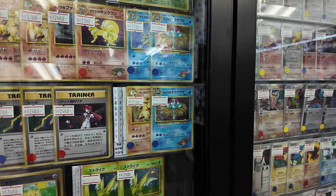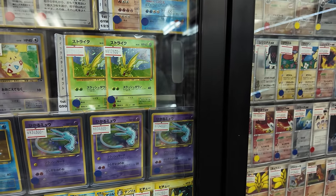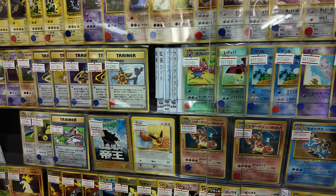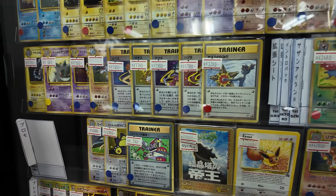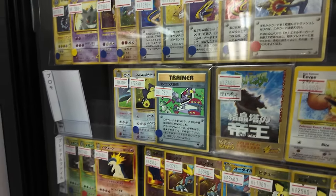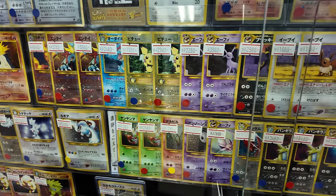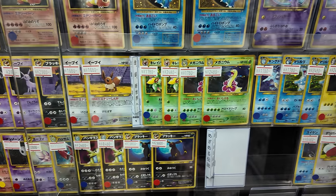One really cool thing about this store, because it has such a large number of cards, is that there's something you need. If you're specifically chasing a certain type of card and you don't want to buy it online — the issue with buying online is it's hard to judge condition — if you come to a store like this on holiday, you can just see it for yourself. You're probably paying a little premium, but you can gauge whether it's got a scratch on the holo.